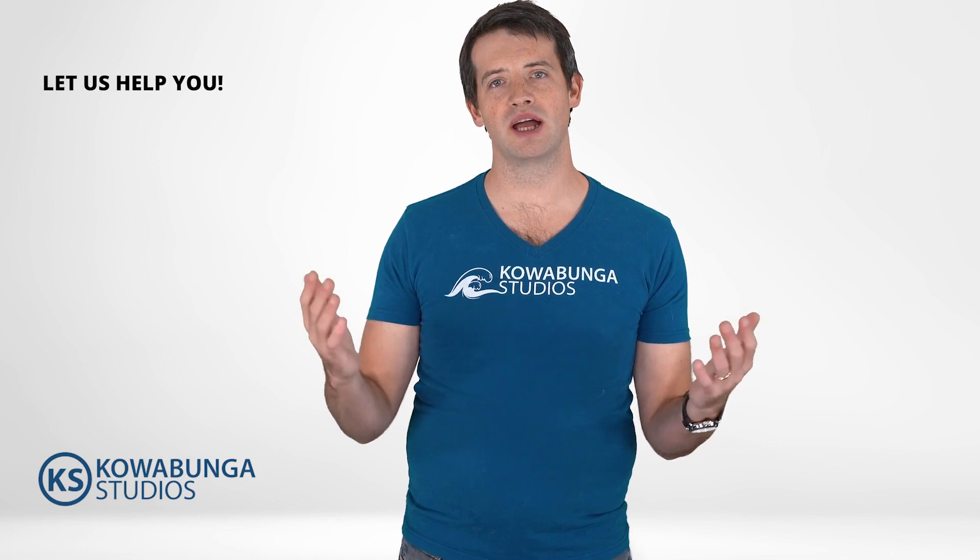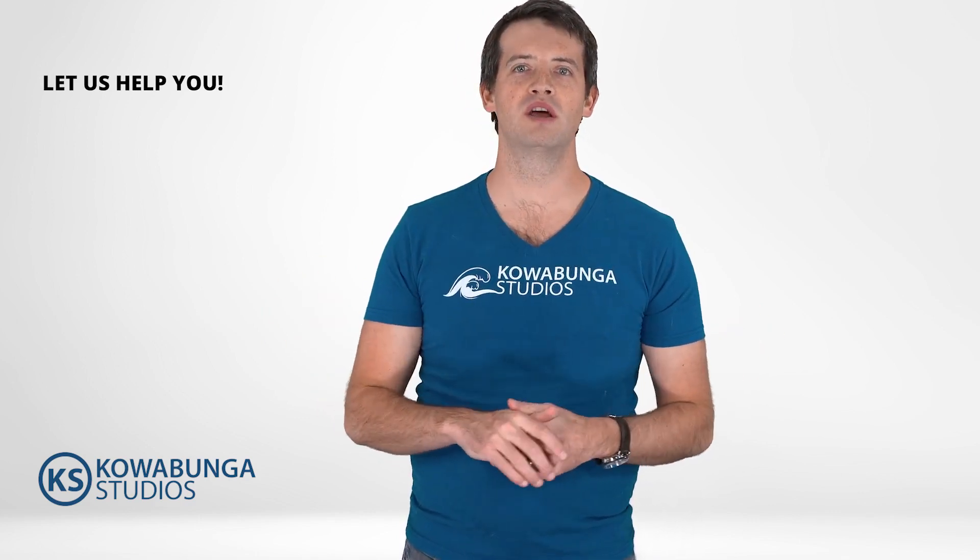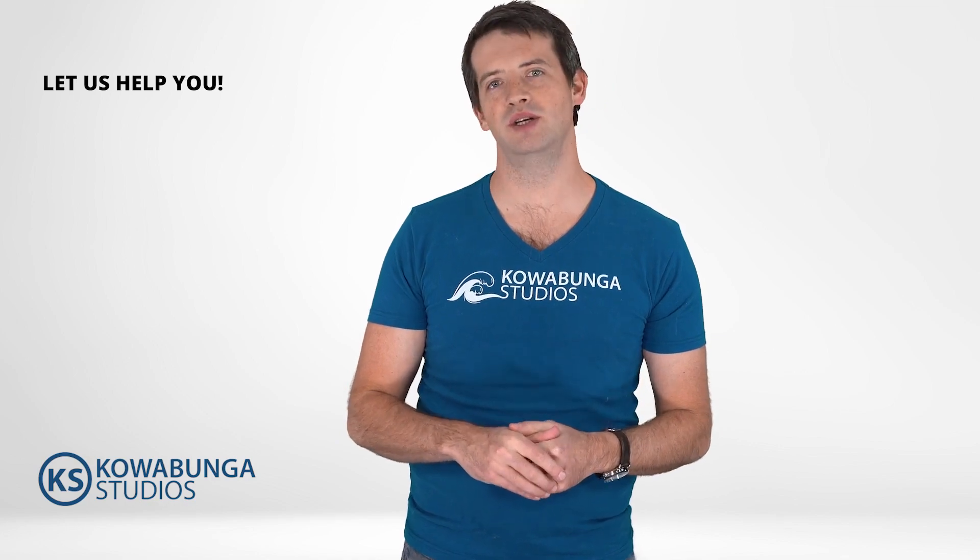Let us help you here at Calabunga Studios. We welcome the opportunity to help automate your electrical and technology design documents.